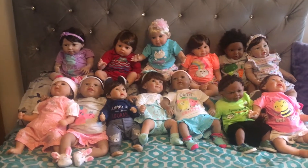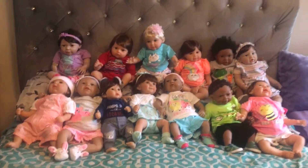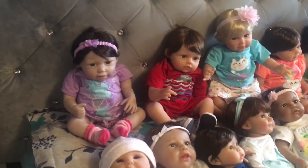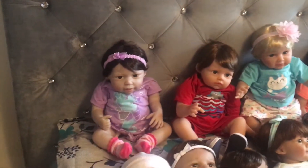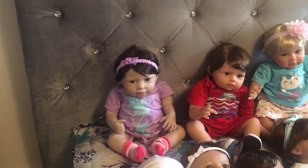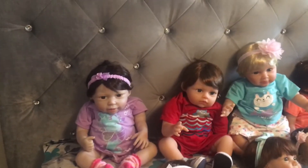Hi guys, this is my collection of Paradise Gallery babies and I want to introduce you to all of them. In the back in purple is my little Catalina Denise, she's baby Emma, and next to her is my daughter's little boy — his name is Jaden — and her little girl Kiara.